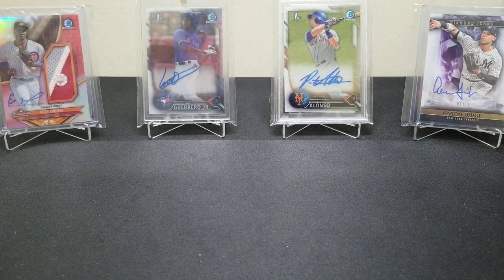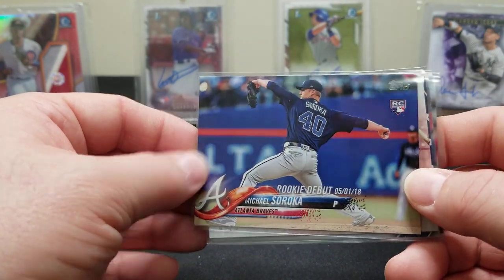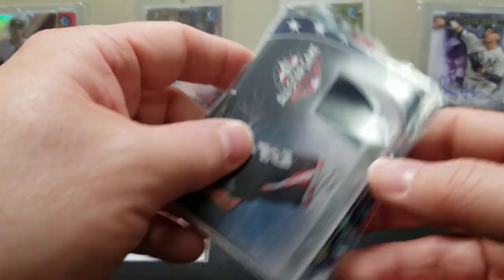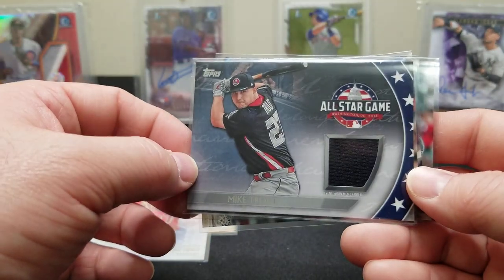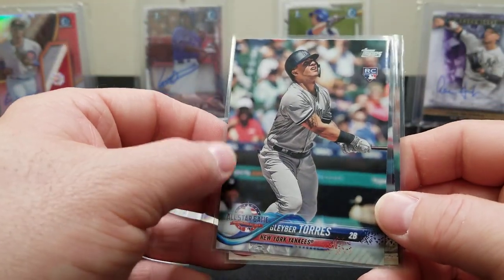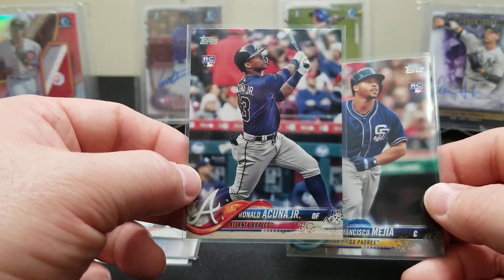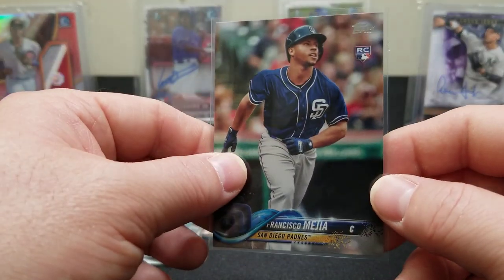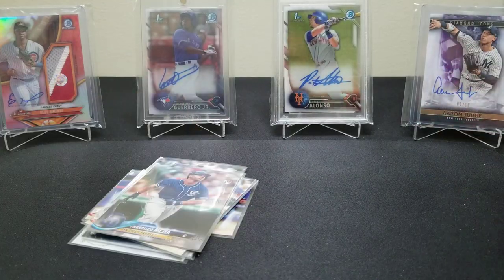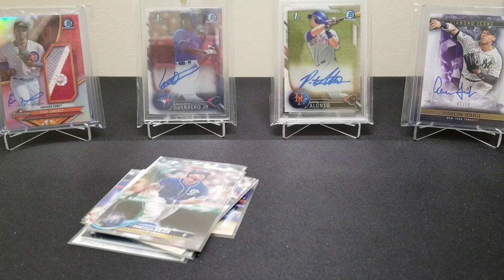Not terrible at all. We didn't get any Soto or Torres base rookies but we got the Soroka rookie debut, the cool Trout international affair, and something unexpected — a little Trout All-Star Game memorabilia relic. Got the Torres All-Star insert and then the Acuña — let's be honest, this is why we're opening this. And a little Francisco Mejia rookie action too. Not too bad for four packs, especially at the clearance price. If you enjoyed the video, drop a thumbs up, drop a comment, and subscribe to the channel!